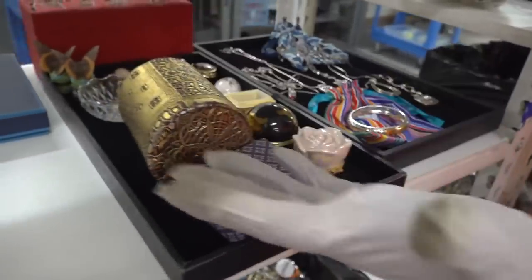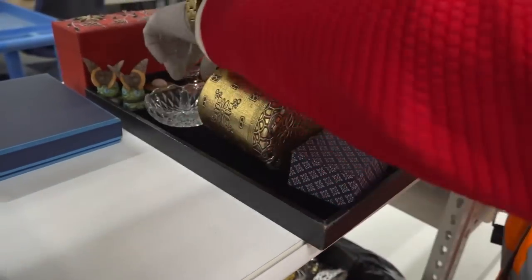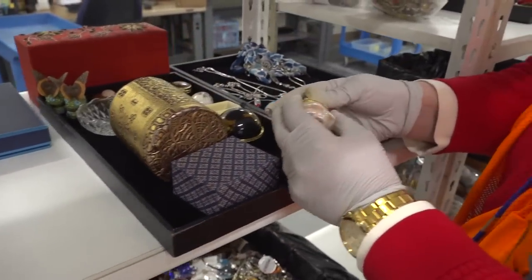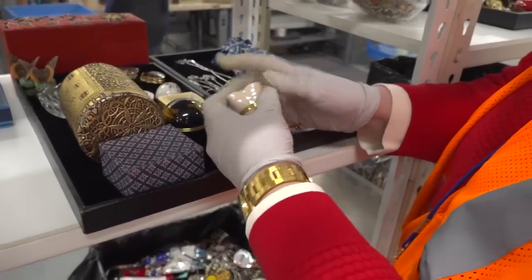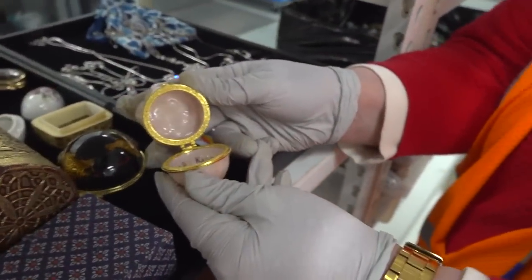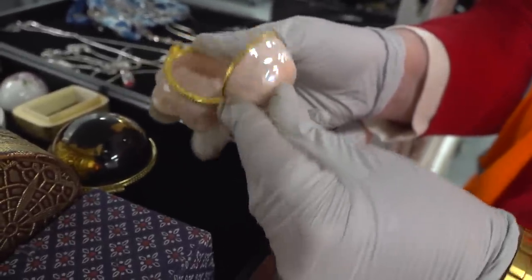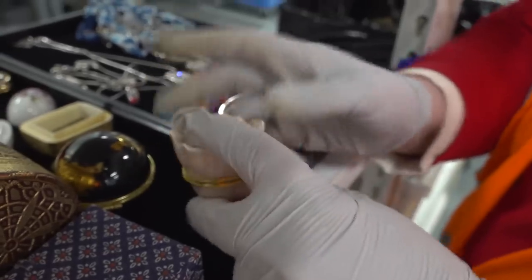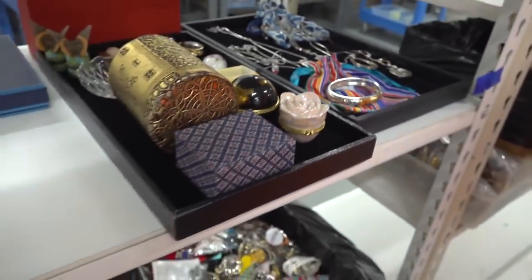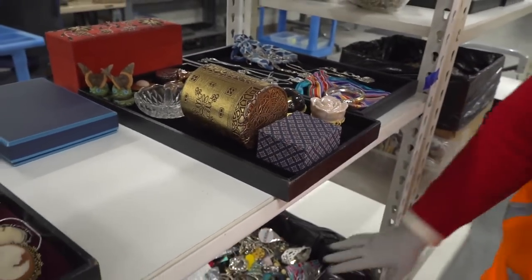Trinket boxes usually come along too. So you've got ring holders and a trinket box for maybe your earrings so you don't lose them. These are actually used as trinket boxes, but these are called Limoges boxes. They open right up — this one was from Mary Kay. A Limoges box was made in Limoges, France, of ceramic. This one was probably a giveaway to somebody who sold a lot of Mary Kay. People will keep their earrings in these and have little trinket boxes on their vanity or dresser.